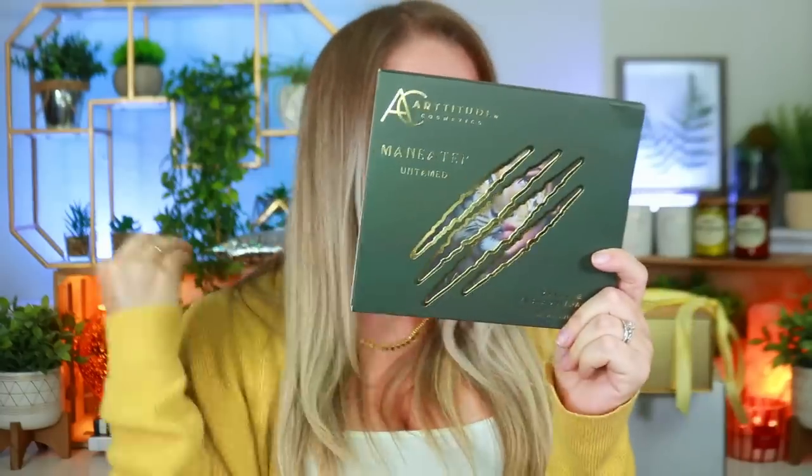Next I'm so excited — this brand reached out and asked if they could send me something, and I said absolutely because I love indie brands. Indie brands truly have some of the best products and formulas out there. So here we have a brand that's never been featured on my channel before — this is called Artitude Cosmetics. I'll be doing a review next week. This is their Man Eater Untamed palette — first off, the packaging is stunning, and secondly, that is gorgeous!